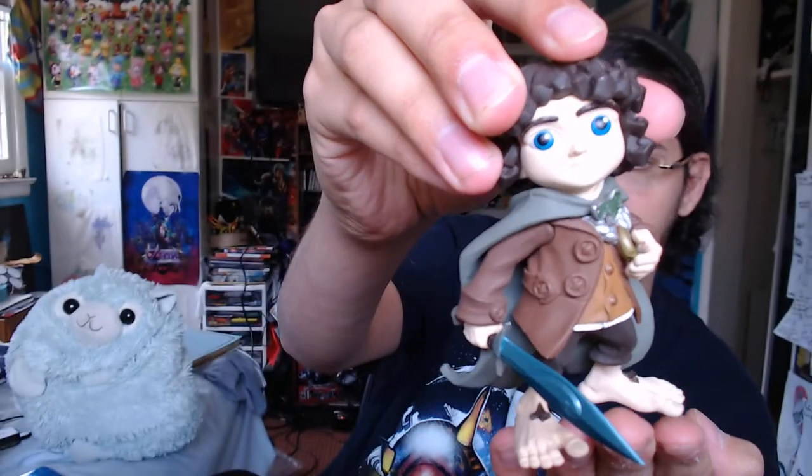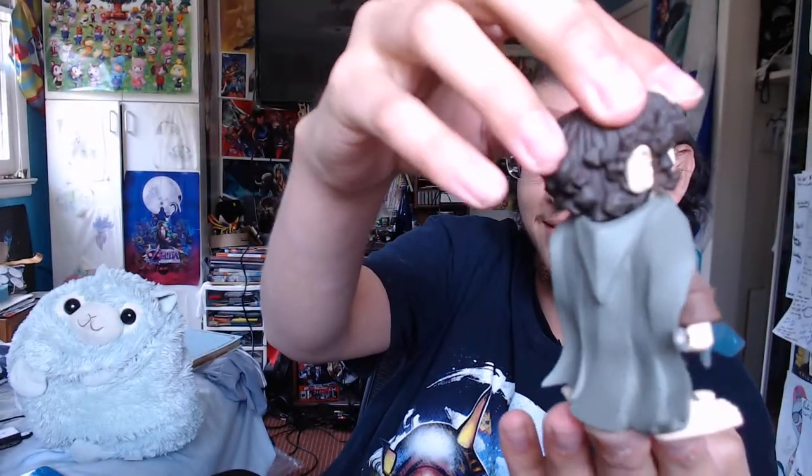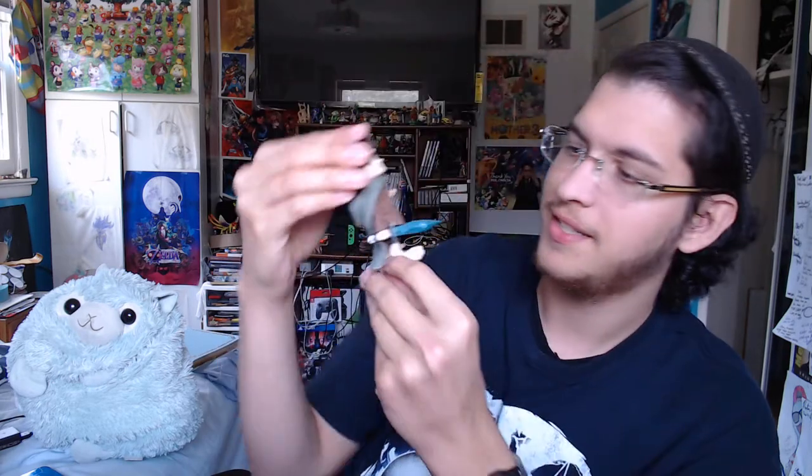Mr. Frodo! I love the Lord of the Rings movies, and I also love the books. How many of you that have seen the movies have also read the books — either The Hobbit, Lord of the Rings, or even The Silmarillion? Let me know, because I feel like I'm one of about five people who actually read it. There are new mini epics coming soon — Galadriel and Sam. It's a cute little figure; it looks slightly like Elijah Wood. It's got Sting over here — pretty nice.